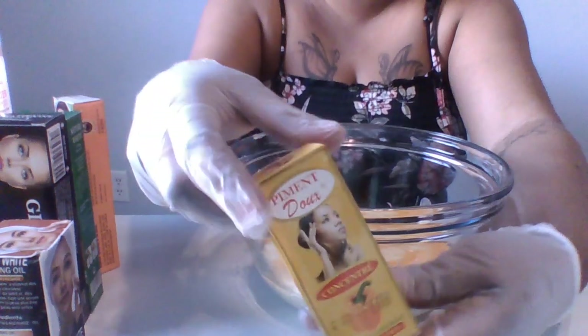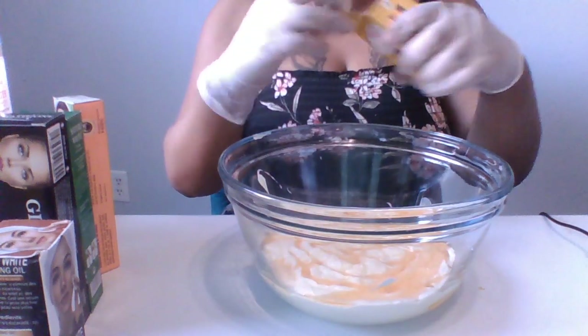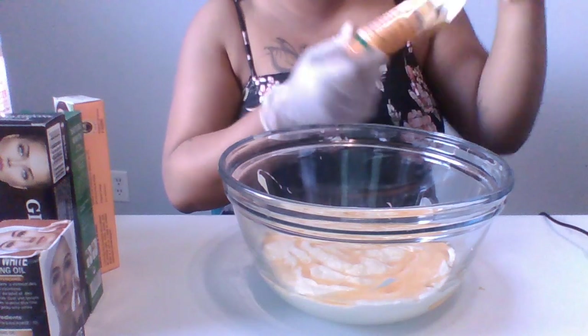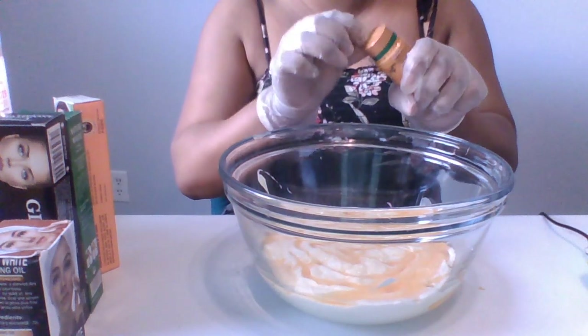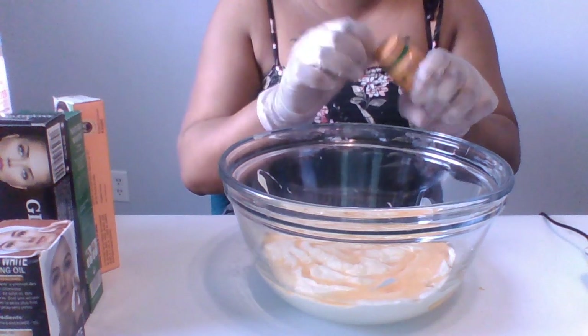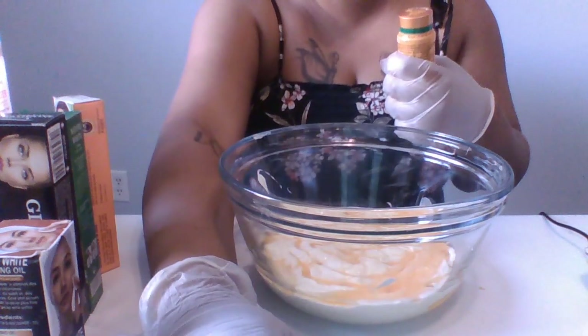Next I'm gonna be using my Pigment Dew serum. This is also a very strong serum that you could use to formulate your body cream, your knuckle serum, and even sometimes your face cream, depending on if you're making a strong face cream.